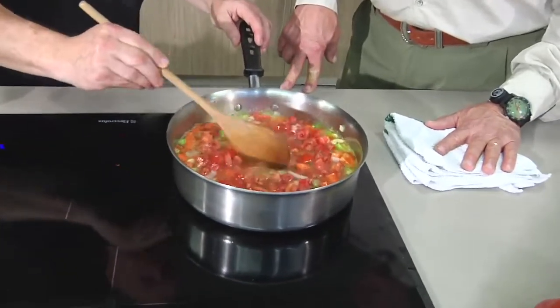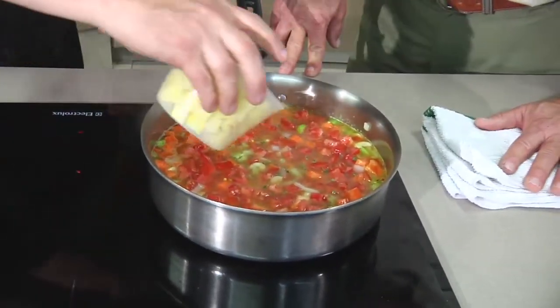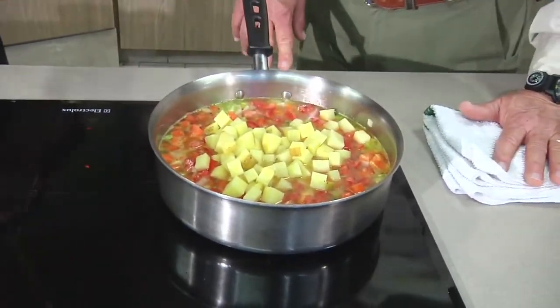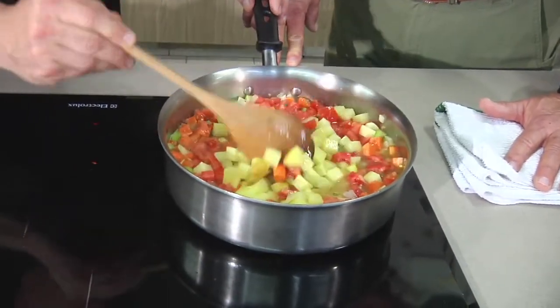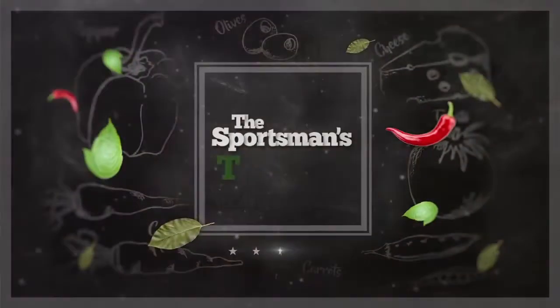We're putting in those beautiful tomatoes we have down at Lee's Farmers Market, and then the potatoes — I use Yukon Gold potatoes. I like those for this kind of broth or stew. Put that in there and now you're going to let this cook for about 45 minutes just to let everything soften up, and then after that we'll add the oysters and finish everything off.